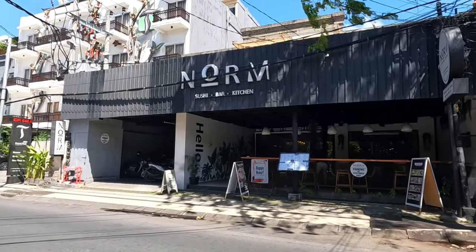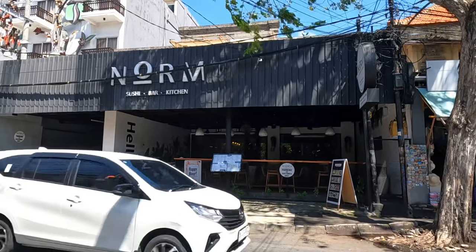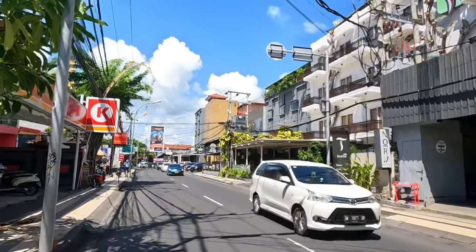Let me mention Norm — it's good for steak. Sushi Bar and Kitchen is also there. They had a discount last time we came, I'm not sure if they still have it, but for food Norm is definitely recommended — especially the steak. Check it out, guys.